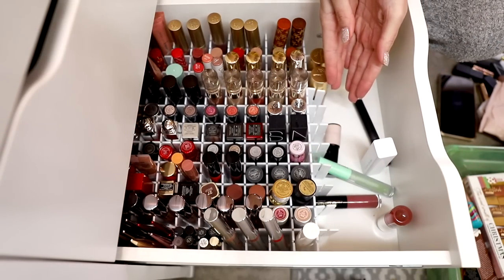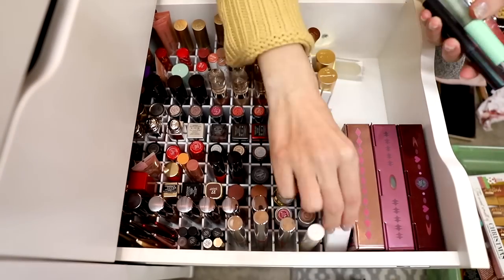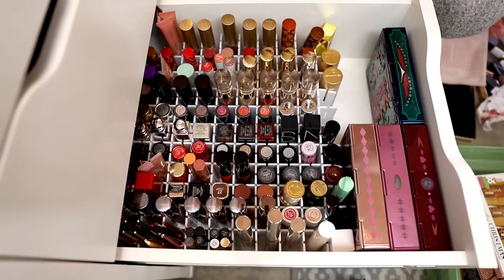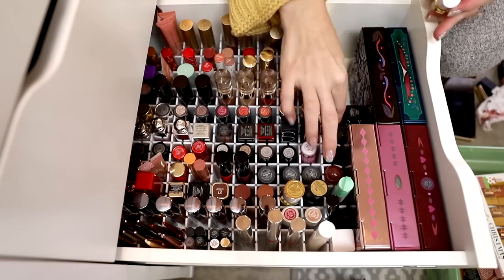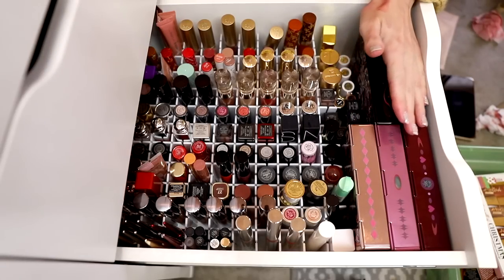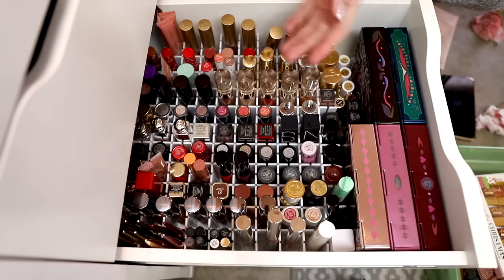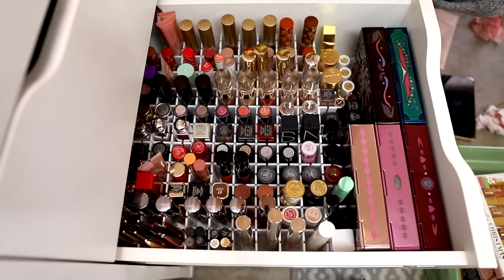This is why I don't like to have them at the front. Alright, that's all my lip products — they all fit into one drawer, which is great. I mean, I don't see it growing. I only see it getting smaller over time. So I'm happy with what I've done so far.